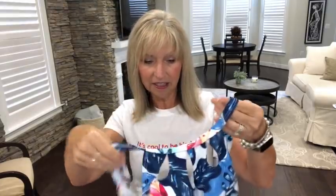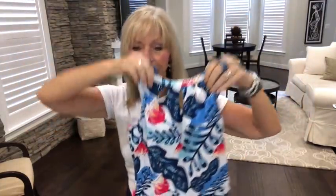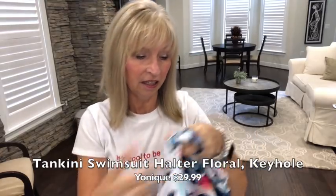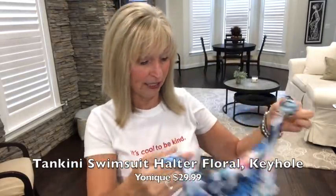Then all these other tankinis popped up. This one I like because it's cut the same way with the strap in the back, but it has cutouts in the front. This one is by Unique and it's $29.99. They all have removable padding on the inside. These come with navy bottoms, which are the same smaller style — I like the bigger bottoms.